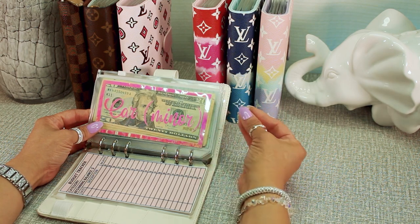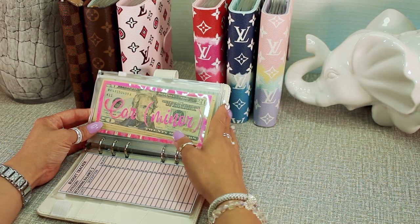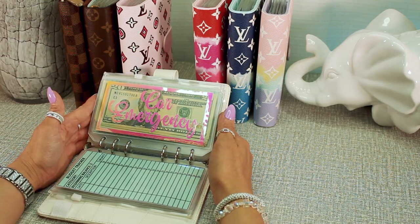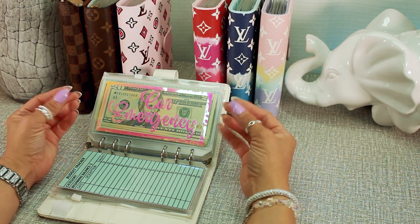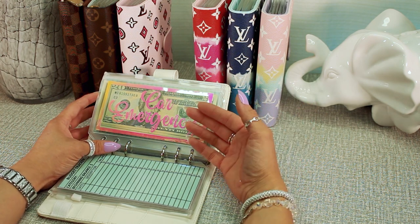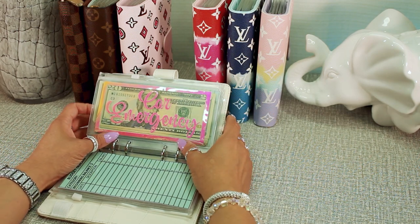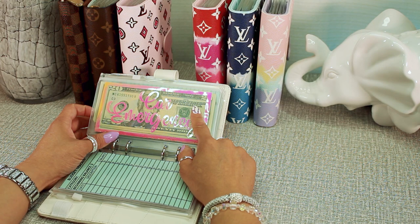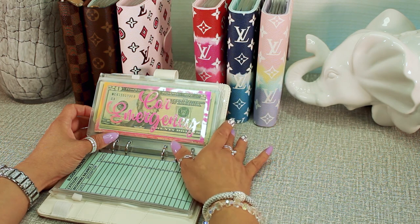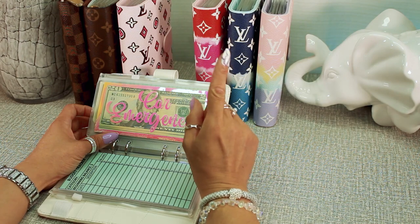For car maintenance, this envelope covers minor services such as filter replacements, engine oil, tire rotation, car washes, and air fresheners — anything that doesn't cost a lot. Then there's the car emergency envelope for big repairs like a tire blowout, power steering failure, or brake failure. In the past we had to replace all four tires brand new and it cost around $700 at one time, so we want to be ready for situations like that.